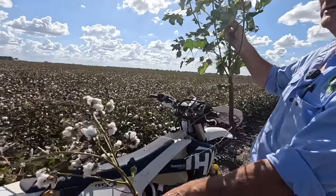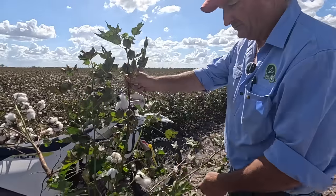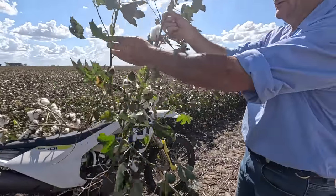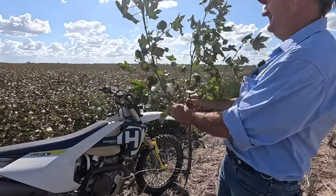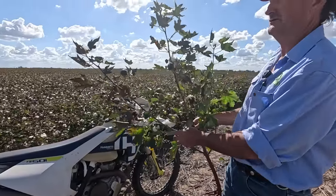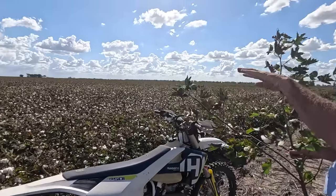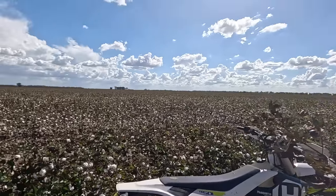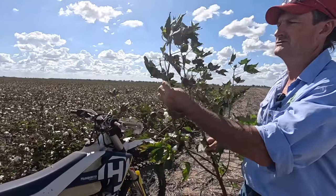I think we did one insecticide, maybe two, in this crop — it's a pretty low-input crop. We put some foliar fertiliser on it early to get it away. This plant is still doing a bit of work, so this is why we haven't defoliated the paddock yet. If you look out over the paddock you can see some green and some white areas. We're just managing the paddock to make sure all the cotton's mature.